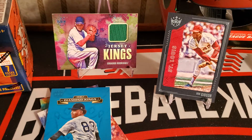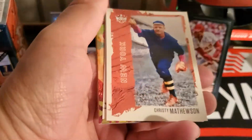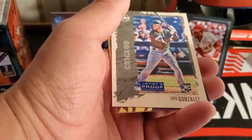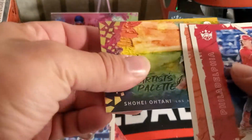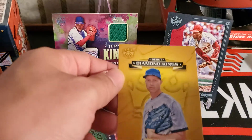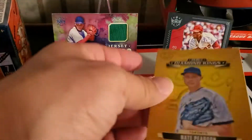I do like Diamond Kings. It's not like the most popular set, but it's a fun little rip. Mickey Moriak, Christy Mathewson, artist proof of Luis Gonzalez, Shohei Ohtani Artist Palette, and a debut of Nate Pearson — not numbered, but looks like a gold border.